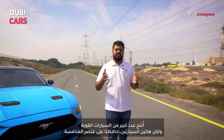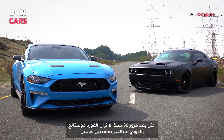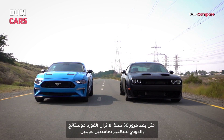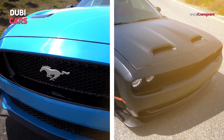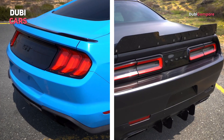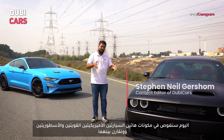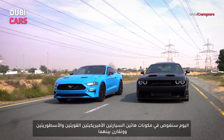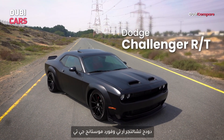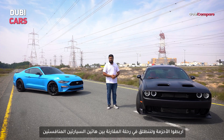Since the 60s, many muscle cars have come and gone, but these two have remained rivals. Even 60 years after they first went against each other, the Ford Mustang and the Dodge Challenger are still at it. Hello and welcome to this Doobie Compare video — today we're diving deep into the world of American muscle, pitting two iconic contenders against each other: the Dodge Challenger RT and the Ford Mustang GT. Buckle up as we embark on this thrilling comparison journey.